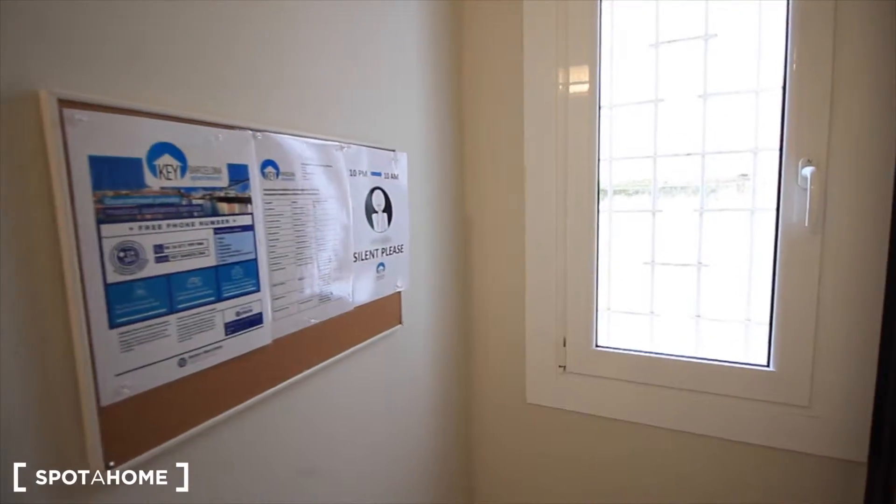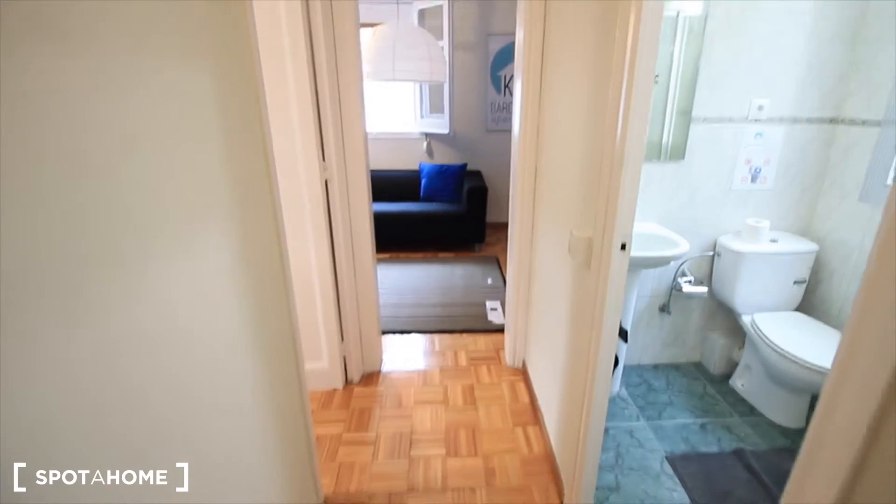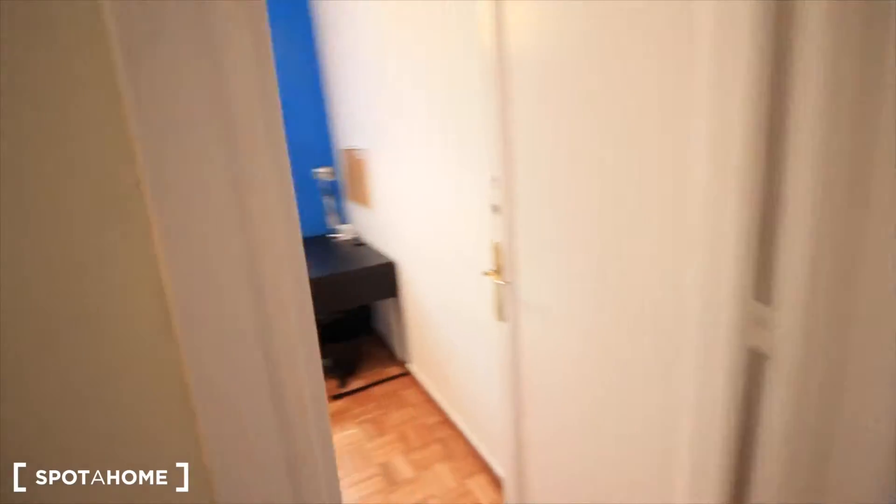Here we have the entrance, the window, the phone, all the instructions. And this is the main corridor, the bathroom, the living room, and here to the left, bedroom one.